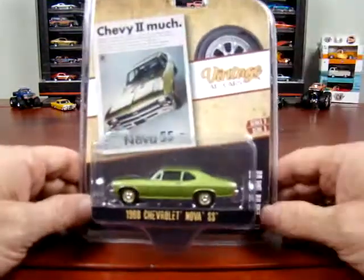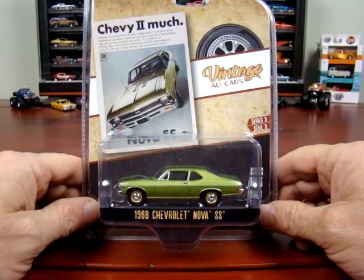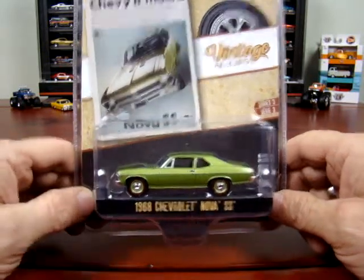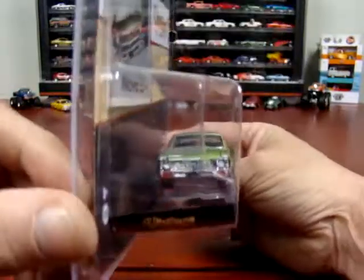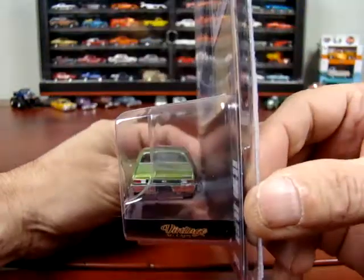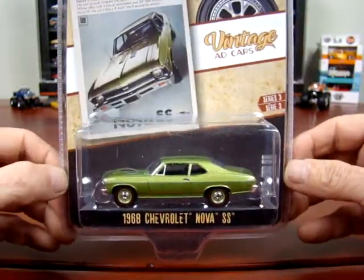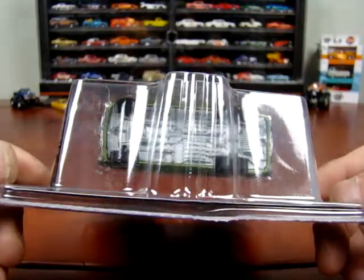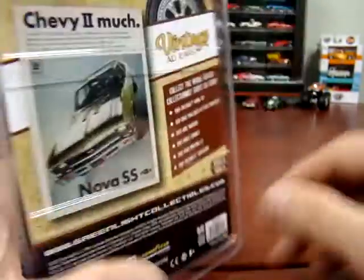Here we got a 1968 Chevy Nova SS, and it says 'Chevy — too much.' It doesn't look bad in green at all, really. I didn't know the bottoms were clear, but anyways — that's that. Here's the ad.